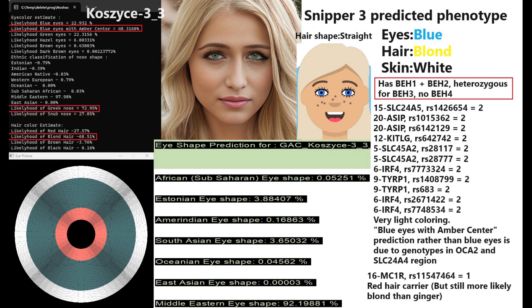She's got BH1 and BH2, and she's actually also heterozygous for BH3, and she does not have BH4. She's got very light coloring genotypes — her genotypes in SLC24A5, ASIP, KITLG, SLC45A2, TYRP1, and IRF4 all suggest a very light color phenotype. However, she does have some dark variants in OCA2 and SLC24A4, hence why her prediction is blue eyes with a neighbor's center. She's also a carrier for the red hair MC1R mutation — one derived variant — but she's still more likely to be blonde than ginger.